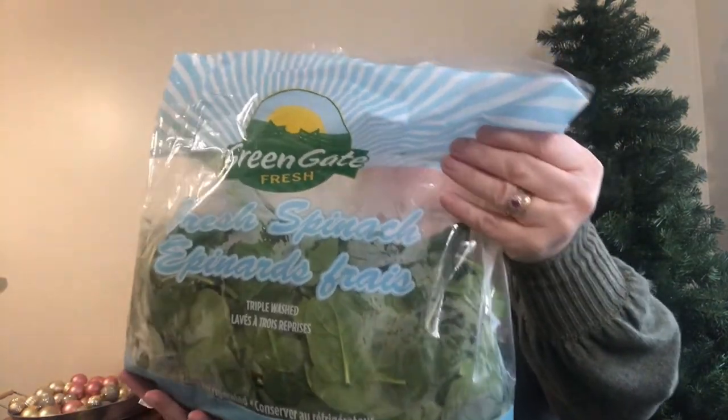We bought a big bag of spinach — I forgot to take it out of the fridge so I went to grab it. It's Green Gate Fresh, triple washed, a product of the USA from California. It's a huge bag and it was $3.99. We also picked up white mushrooms, 680 grams, for $5.49 — a big container.